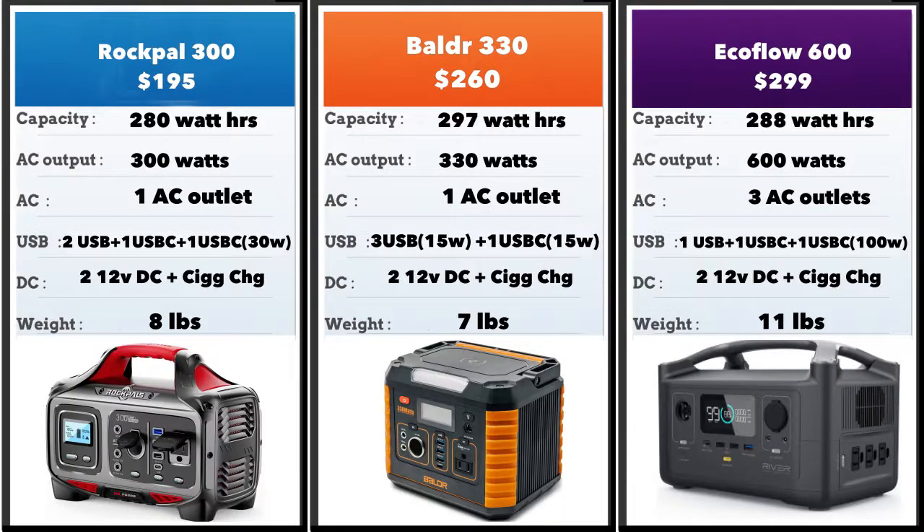Here's comparing the three of them together. All of them are in the sub-$300 range. Their power capacities are more or less the same at around 300 watt-hours, but the EcoFlow 600 has a much higher AC capacity at 600 watts compared to the others. In terms of USB outputs, the EcoFlow 600 scores because of its high-powered 100-watt USB-C output. It's slightly heavier at 11 pounds, but it significantly wins on those other features.